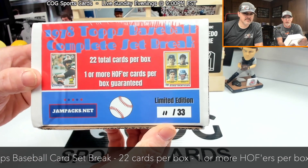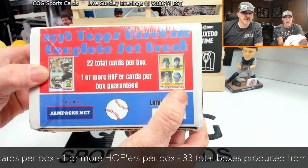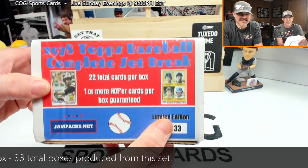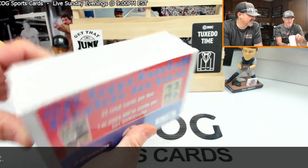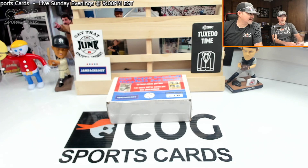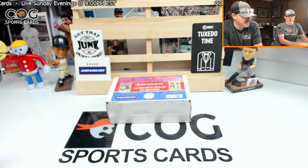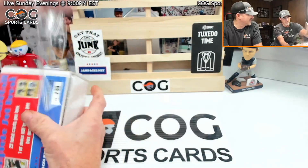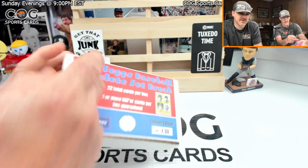One or more Hall of Fame cards per box guaranteed. The big ones we're looking for are the Eddie Murray rookie, the Paul Molitor and Alan Trammell rookie, and the Dale Murphy rookie. This set has been really nice — cards are in amazing shape. Could it be lucky number 11?